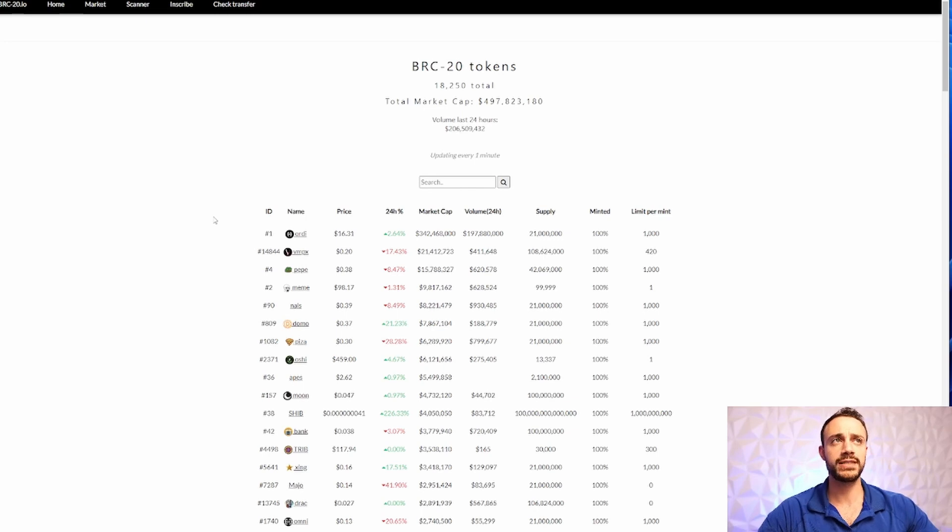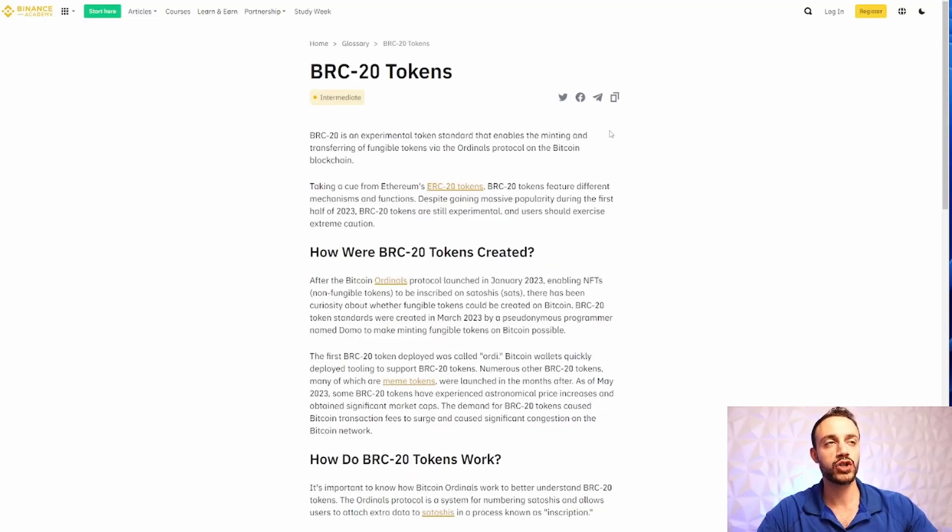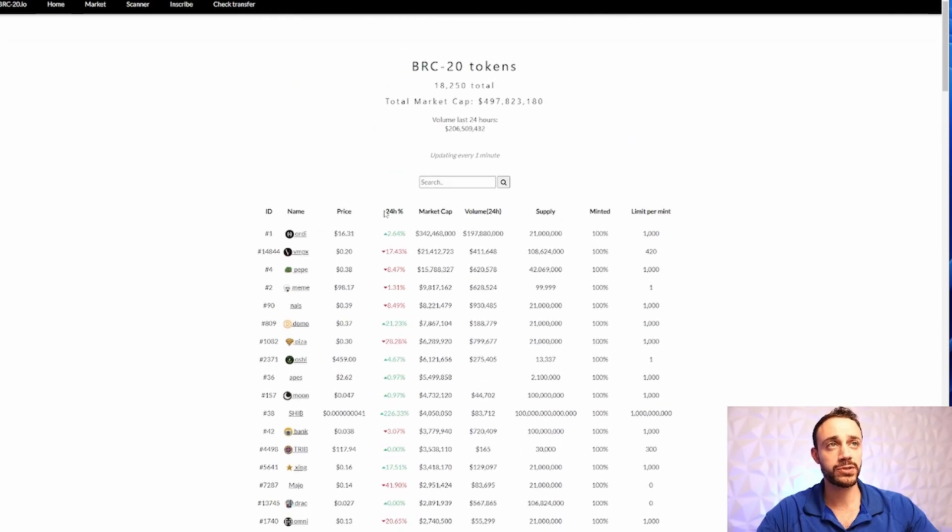BRC20 tokens are the talk of the town. As you can see, the total market cap of all the BRC20 tokens is just underneath $500 million. If you're brand new and have no idea what a BRC20 token is, it is essentially the equivalent of an ERC20 token. Ethereum is a smart contract blockchain where tokens can be deployed, called ERC20 tokens — any token built on Ethereum that's not an NFT. Now Bitcoin has BRC20 tokens, and these were just launched in March of 2023, so these are brand new. I'll be showing you exactly how to get started trading them, and I'll also be letting you know the main ones I'm looking at, new ones I'm waiting for, and possible airdrops I'll be mentioning at the end of the video.